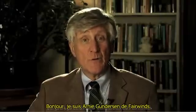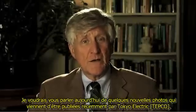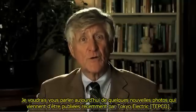Hi, I'm Arne Gunderson from Fairwinds. I'd like to talk to you today about some new photographs that were just recently released by Tokyo Electric.